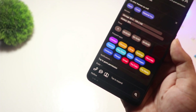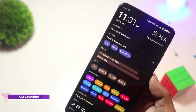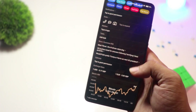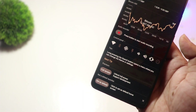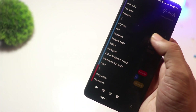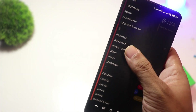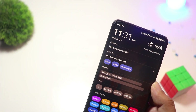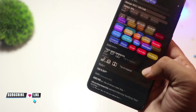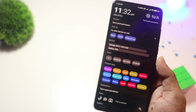At number 3, we have AIO Launcher. For those who prioritize function over flashy design, AIO Launcher is a game changer. Instead of the traditional home screen layout, it presents everything — notifications, weather, messages, and even stock market updates — in a streamlined interface. It's great for productivity lovers who want all their info at a glance. The basic version is free, but for extra widgets and integrations, you'll need to upgrade.